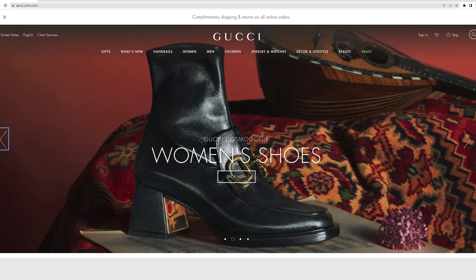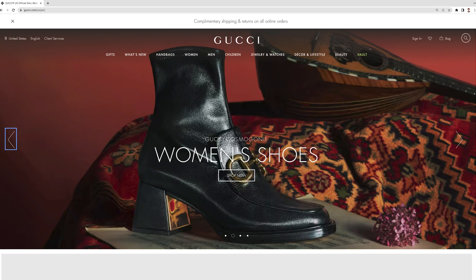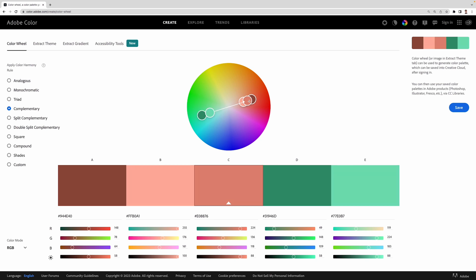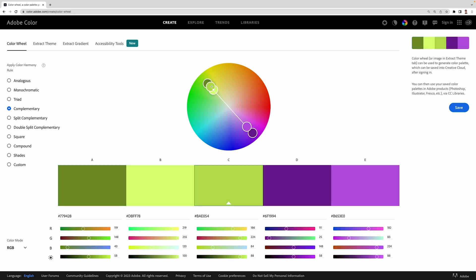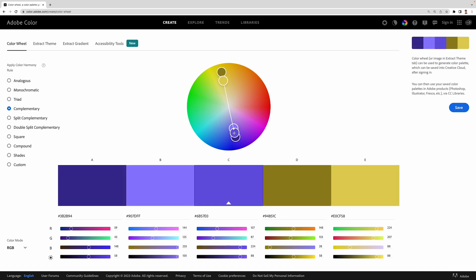In contrast, premium or high-end brands like Gucci often combine black, white, and gold to establish a luxurious image. Once you understand the different types of colors and their meanings, choose a primary color that represents your website's identity and secondary ones to complement it. These will make up your brand's color palette. Make sure to consistently use them throughout the site, as this will help visitors get a better sense of your brand.